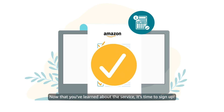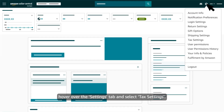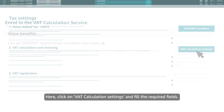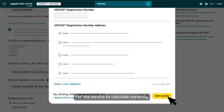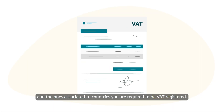Now that you've learned about the service, it's time to sign up! From your selling account, hover over the settings tab and select tax settings. Here, click on VAT calculation settings and fill the required fields. For the service to calculate correctly, you have to add all VAT registration numbers related to your business and the ones associated to countries you are required to be VAT registered.